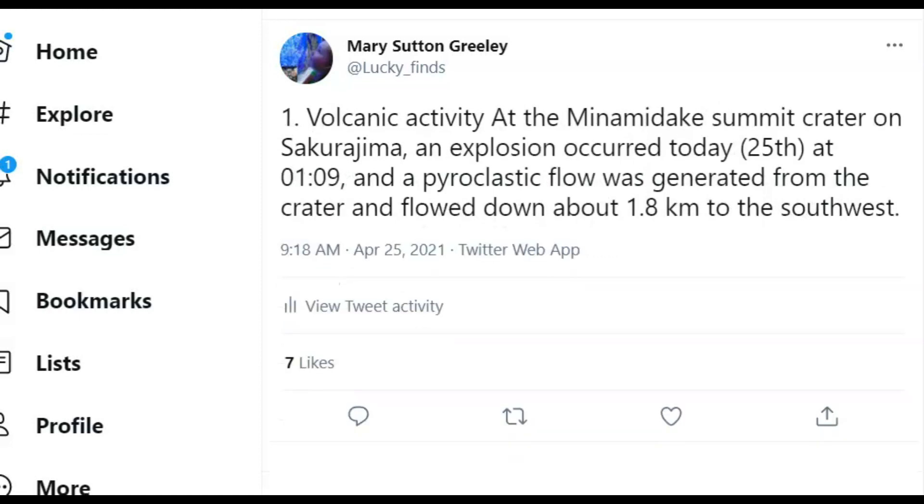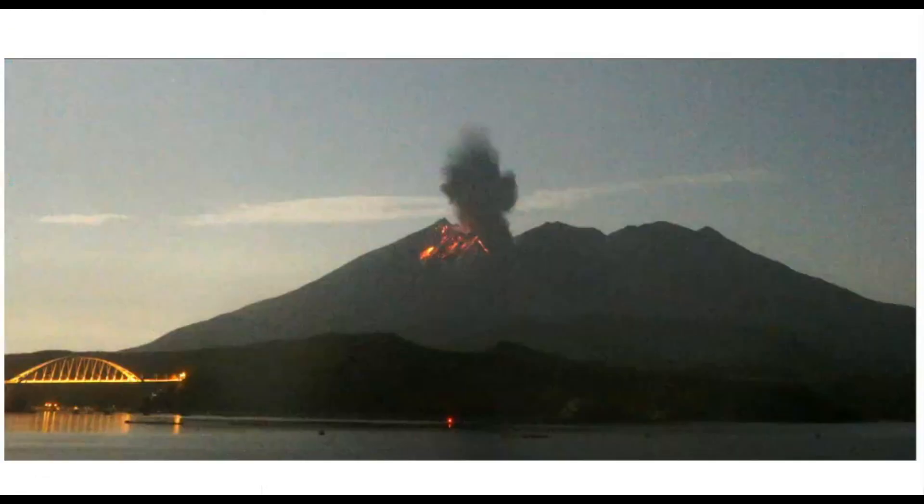Initially they said there was a pyroclastic flow at Sakurajima. The explosion occurred at 1:09 local time and a pyroclastic flow was generated from the crater and flowed down about 1.8 kilometers to the southwest — but it turned out it was just ash. Sakurajima has erupted between 100 and 200 times since 1955. In 1914, 58 people were killed and it also caused a massive flood in the nearby seaside city.